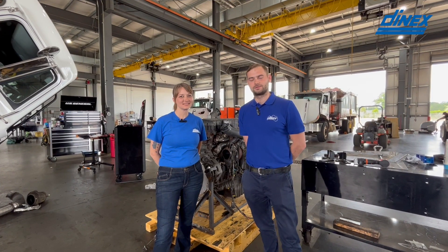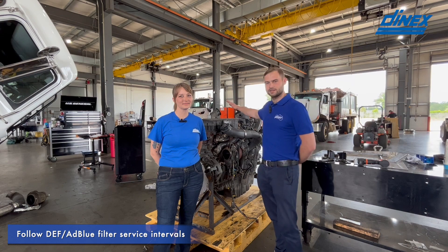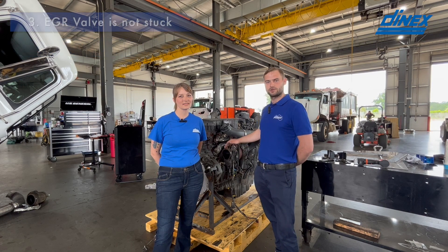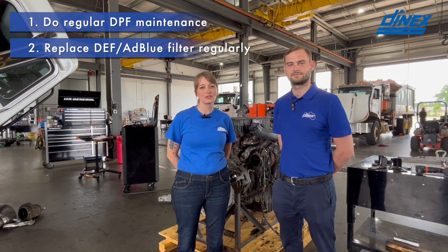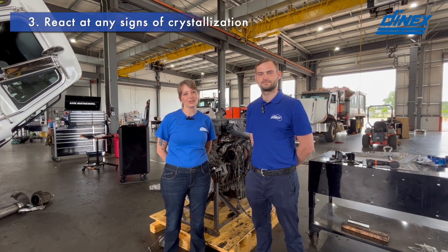In conclusion, to protect yourself against premature NOx sensor failure, please make sure to follow all the maintenance recommendations for your engine. Change the engine oil in time, make sure the turbo is not leaking oil, make sure the EGR valve is not stuck and the cooler is not leaking coolant. You also want to make sure that you're doing DPF maintenance per your manufacturer's recommendations, replacing your DEF filter on a regular basis, and ensuring that you don't have any DEF crystallization.